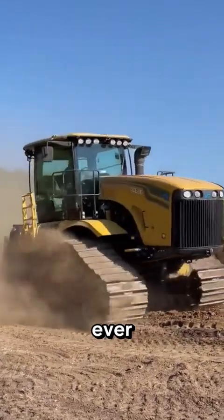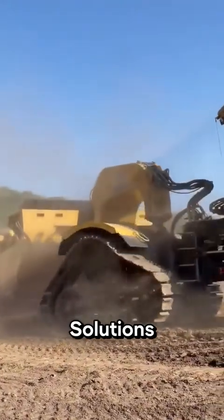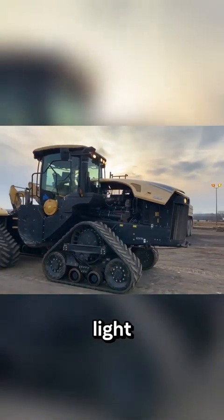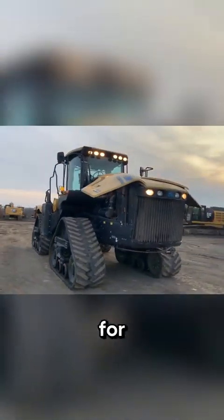This is the best tractor-scraper combo ever, isn't it? Since 2009, MobileTrack Solutions tried to develop powerful machines light enough to deal with the earth-moving world's biggest challenge: flimsy terrains that are too soft for heavy machinery.